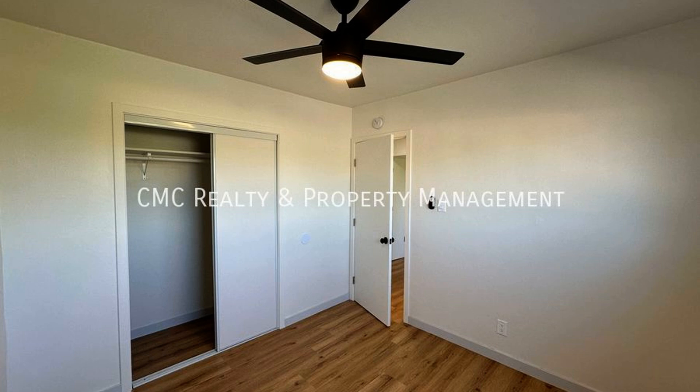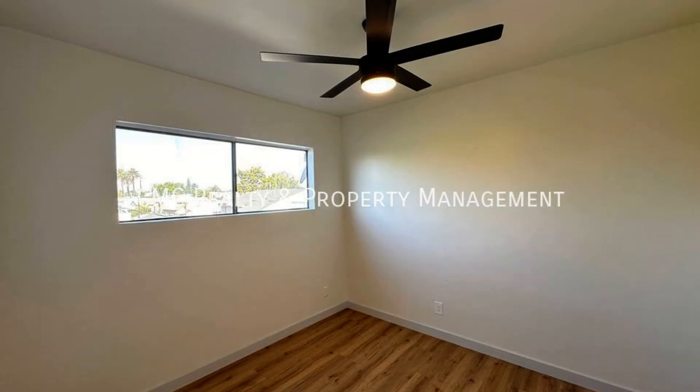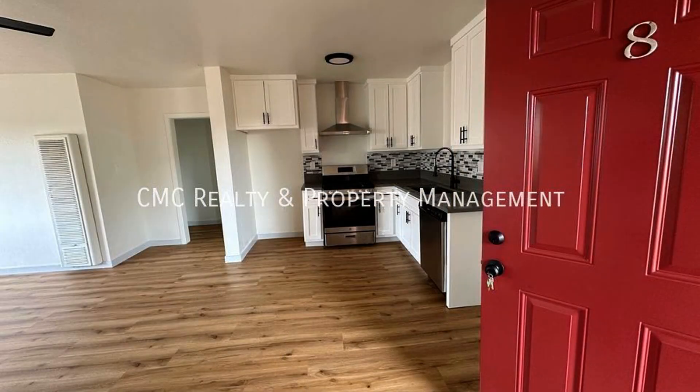If you are interested in this Long Beach, California rental property, or want to know what other rentals are available in the area, contact us today. We are ready to help you find your next home. You can book a showing time online or call us now. We answer calls days, evenings, and weekends. Rent a home from us and discover the difference today.